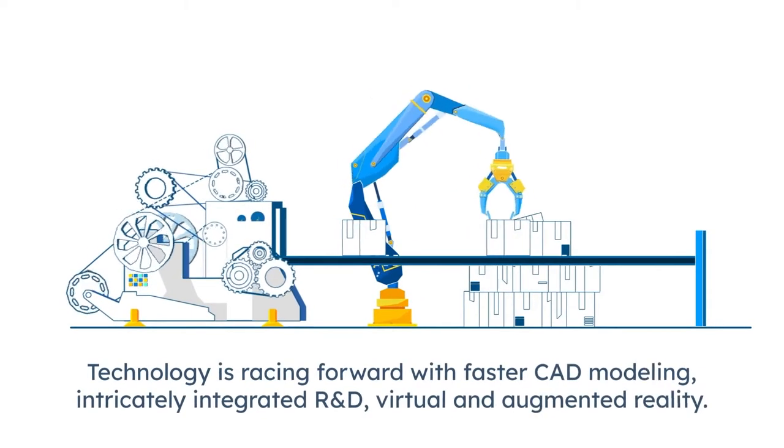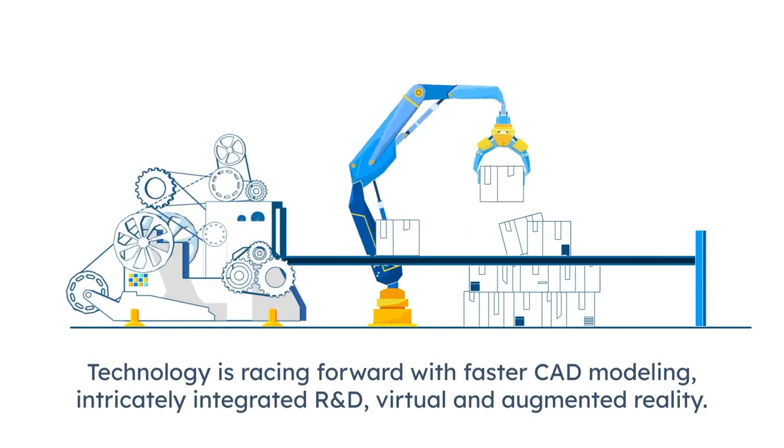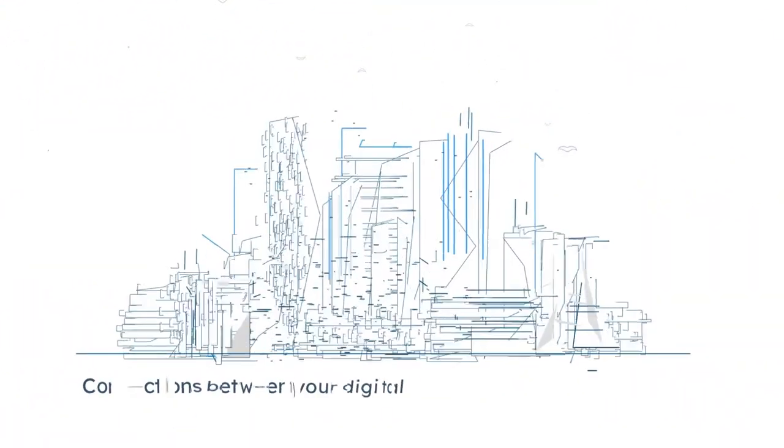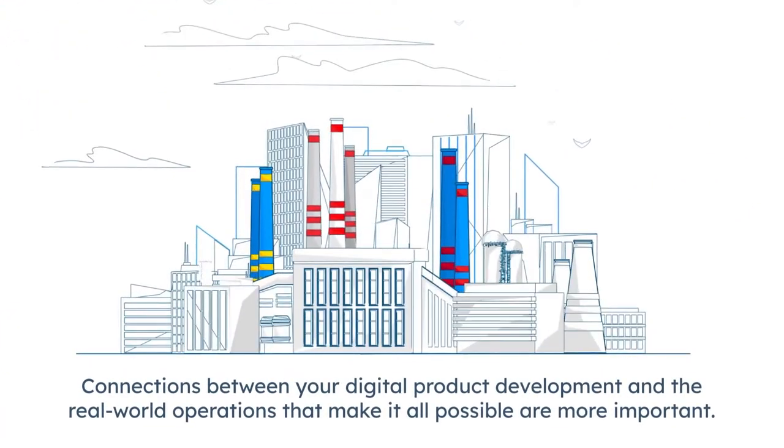Technology is racing forward with faster CAD modeling, intricately integrated R&D, as well as virtual and augmented reality. Which means the connections between your digital product development and the real-world operations that make it all possible are more important and likely more complicated than ever before.